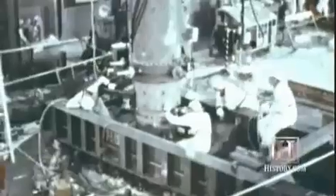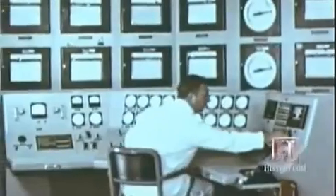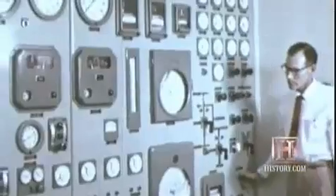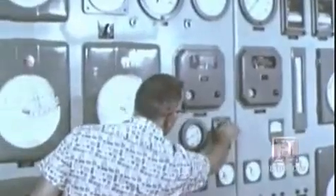On July 26, 1959, technicians barely managed to manually shut down the sodium reactor when temperature and radiation readings quickly jumped. Then, after just two hours of basic inspections, they made a baffling decision — they started up the reactor anyway.